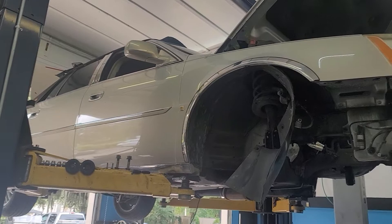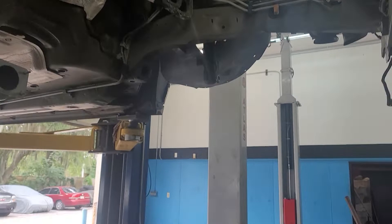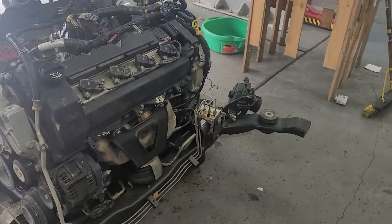The interesting thing about resealing this engine and stopping the oil leaks is you literally have to take the entire thing out of the car. As you can see, we have a big hole where the engine and transmission used to sit — and there's the engine with the transmission still hooked to it.